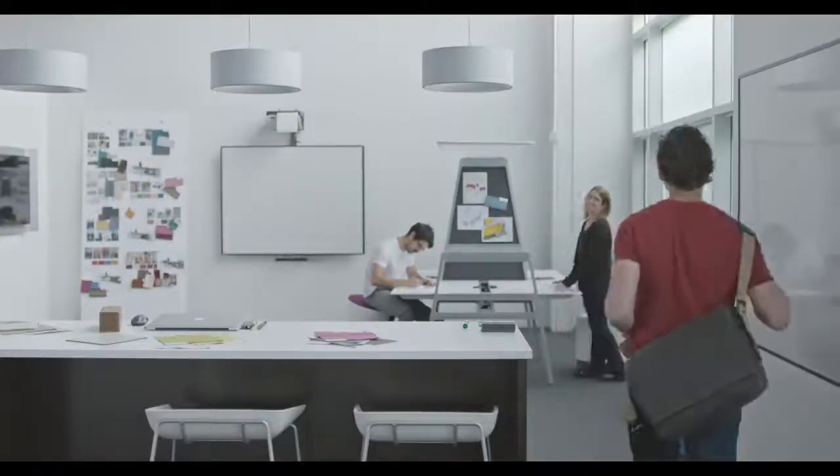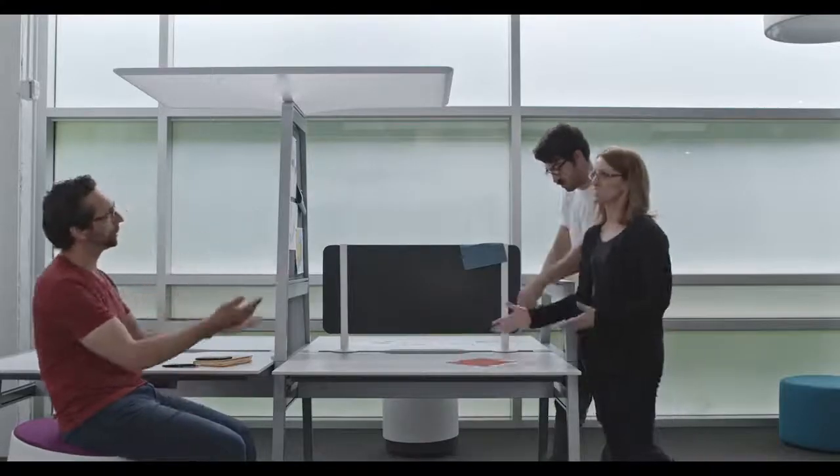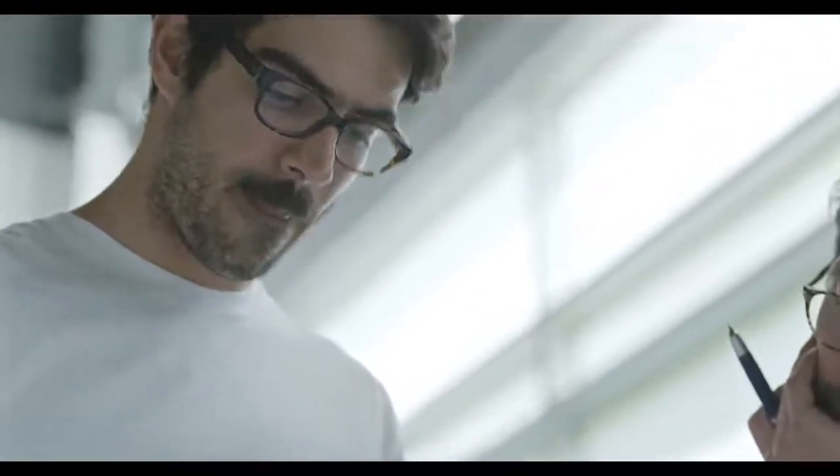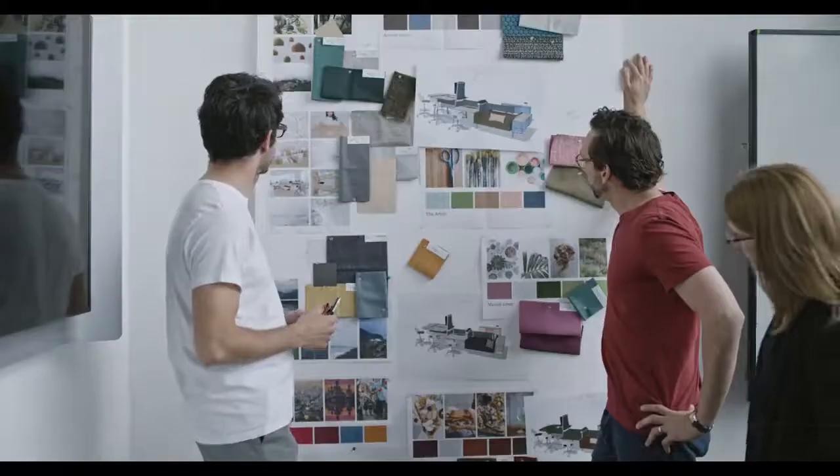The office as we know it is being reimagined right now. Users are more design-savvy and design-conscious than they've ever been, and their energy inspired us.